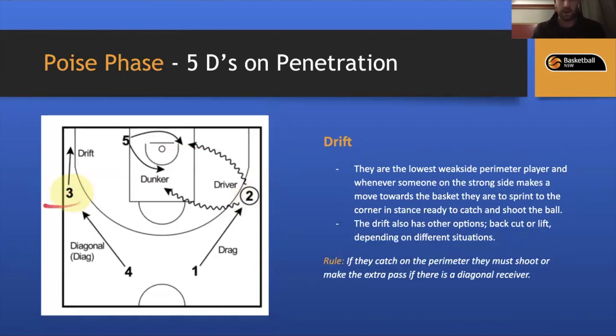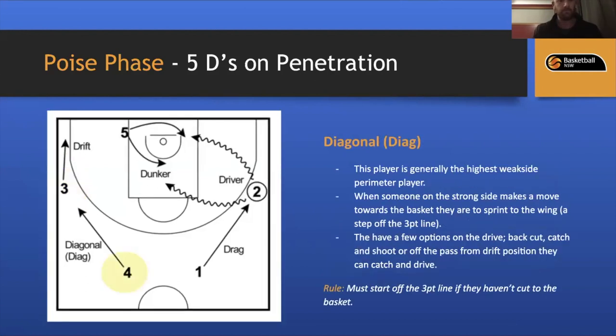The next receiver is the Drift — the lowest weak-side perimeter player. Whenever someone on the strong side makes a move toward the basket, the drifter sprints to the baseline, ready to catch and shoot in a stance. The drifter also has options: back cut if their player is ball-watching, or lift if another player back cuts. The rule, especially at junior levels under 12s, 14s, potentially 16s: if they catch the ball on the perimeter, they must shoot or make the extra pass to the diagonal — because we don't want to re-drive into already-collapsed defense.